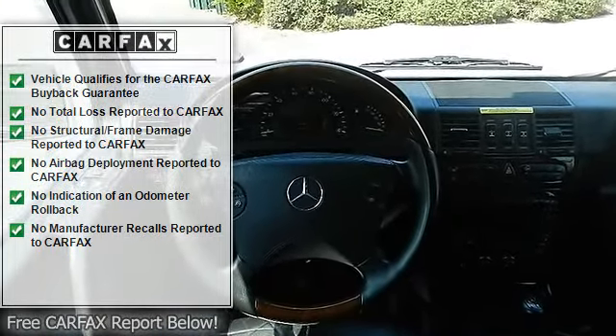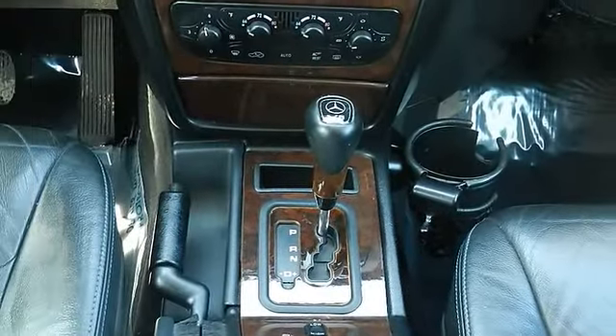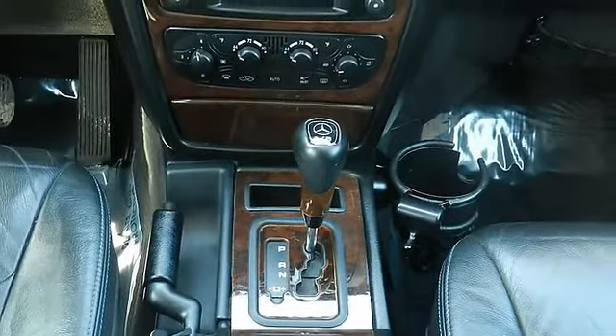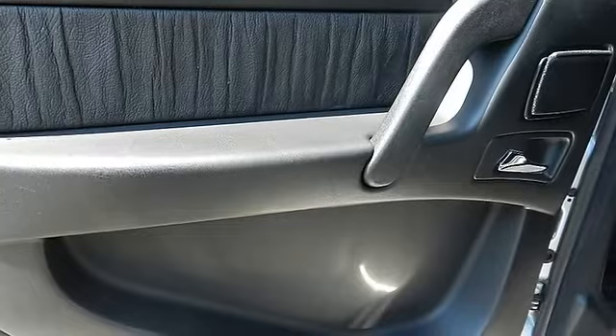5.0 LSO HCS MPI 24 Valve 5.8 engine, 5-speed automatic transmission with adaptive controls and touch shift manual control.